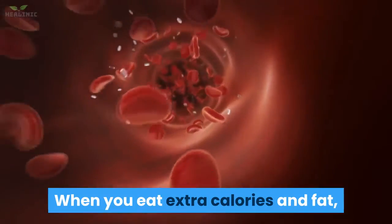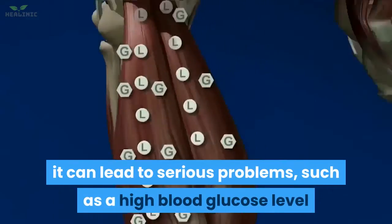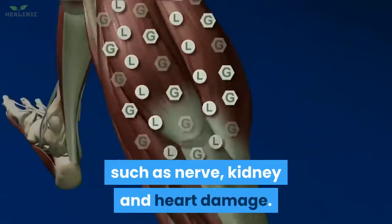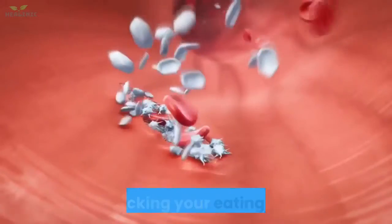When you eat extra calories and fat, your body creates an undesirable rise in blood glucose. If blood glucose isn't kept in check, it can lead to serious problems, such as a high blood glucose level that, if persistent, may lead to long-term complications, such as nerve, kidney, and heart damage. You can help keep your blood glucose level in a safe range by making healthy food choices and tracking your eating habits.